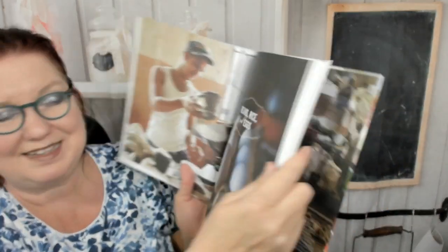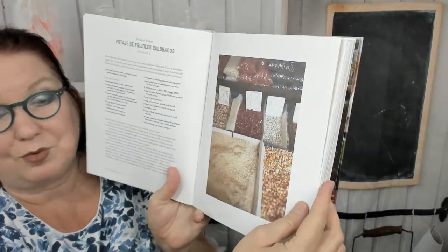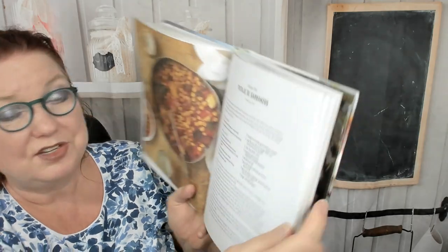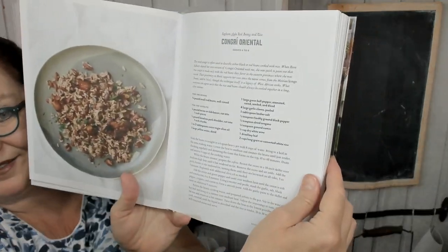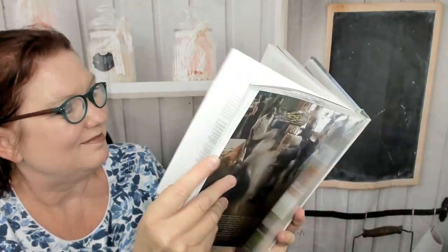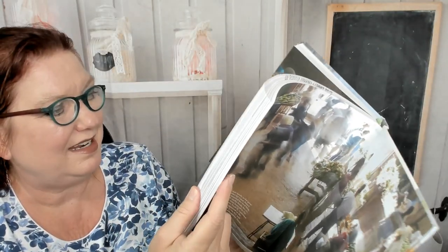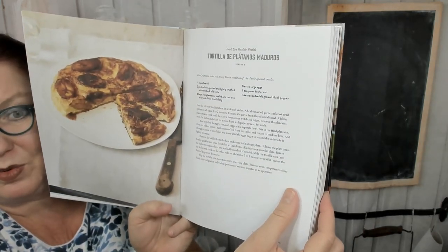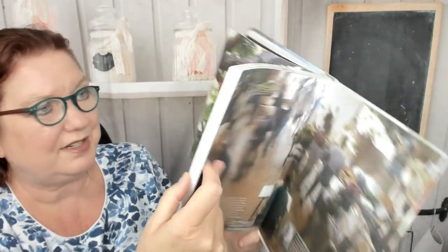Now we're in the beans, rice, and eggs chapter. Red bean pottage. Chickpea stew. Eastern style red beans and rice. This is chicken and rice — a standard recipe that we all need to know. Fried ripe plantain omelet — oh wow, I would totally make that in a second.